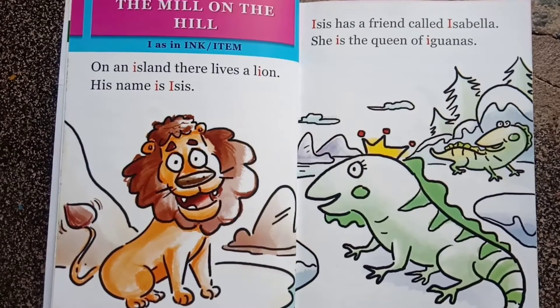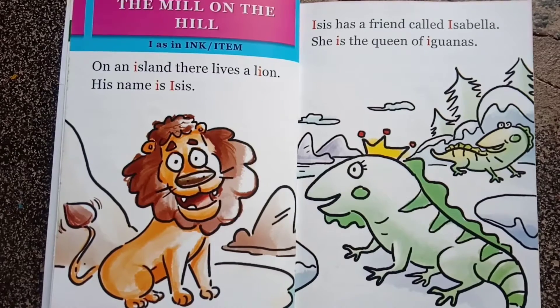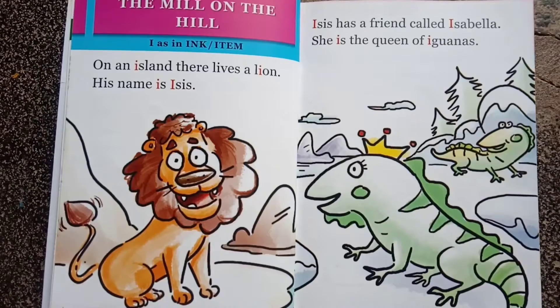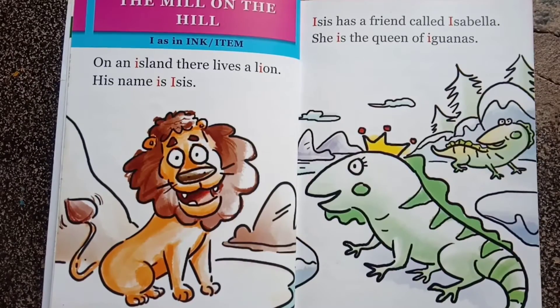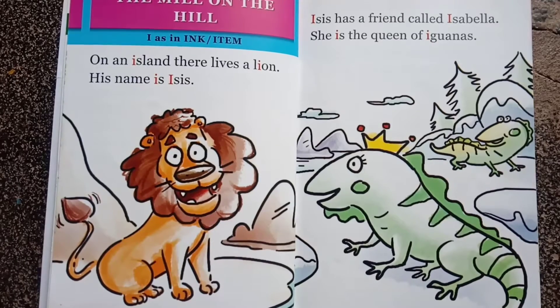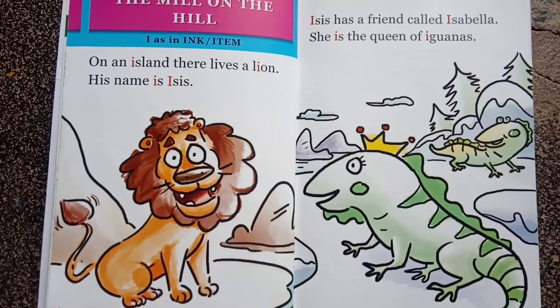Hi friends! Today's story is 'The Mill on the Hill.' In this story we will learn the phonics sound 'i' as in ink or item. So let's get started! On an island there lives a lion. His name is ISIS.